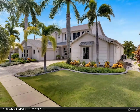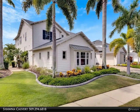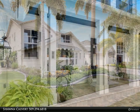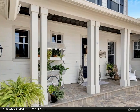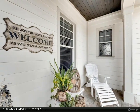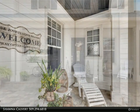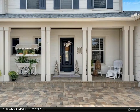Entertaining just got an upgrade with your very own private New England-style pub. This custom-built gem is the ultimate spot for gathering with friends and family, complete with cozy bench seating in a charming nook, a fully functioning bar with beer on tap, and a full-size wine refrigerator. Whether you're enjoying a game night, hosting a happy hour, or just unwinding after a day on the water, this pub adds a unique touch of fun and character to this already impressive home.